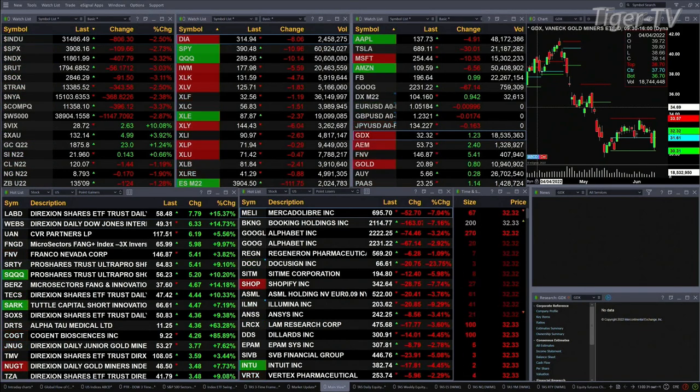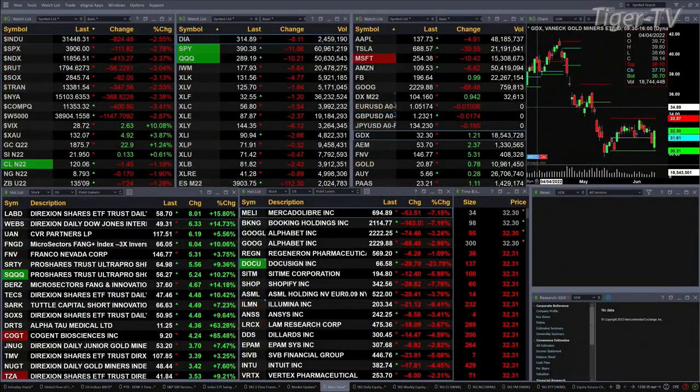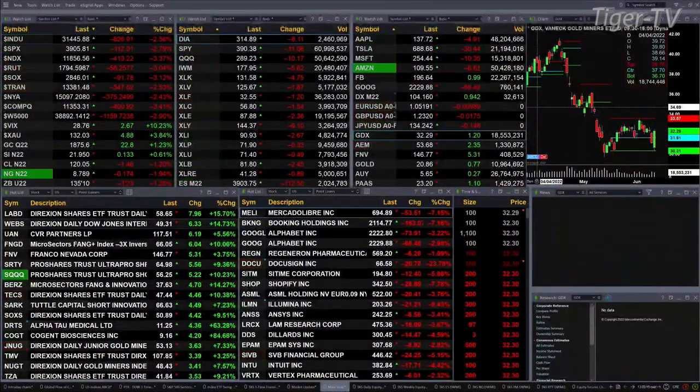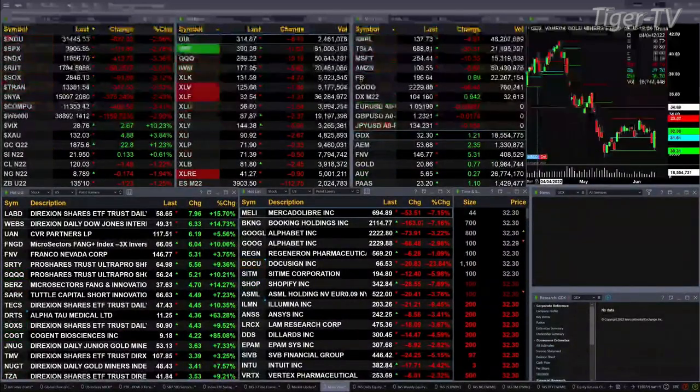Gold is trading out at 1875 — quite a reversal from this morning's move. It's up 22 bucks, trading right up into resistance at the top of its daily profile. Silver is up 13 pennies, trading at 2195. The 10-year Treasury is trading at 120.04. The 30-year Treasury is down 1 point and 23/32nds — 135.10 is the print there.